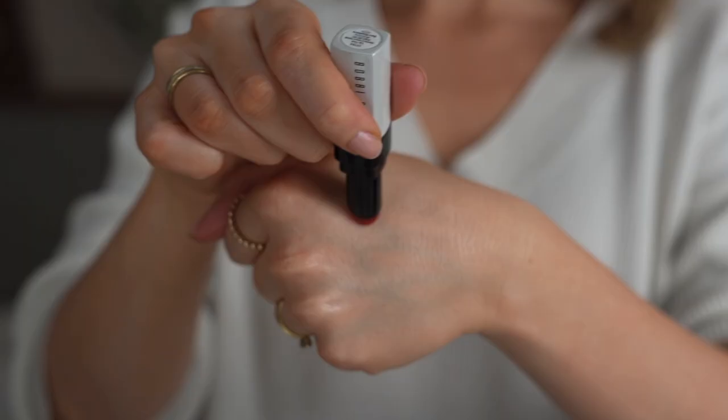A little pop of blusher will always make us feel fresher and more awake. I'm using a cream blusher in a nice neutral pink, just blending over the apple of my cheek. I'm not going to bother with lipstick today — I'm just going to use a nice tinted lip balm. I love these because they feel so conditioning and soft, but they also give a hint of colour, just enough to perk you up.